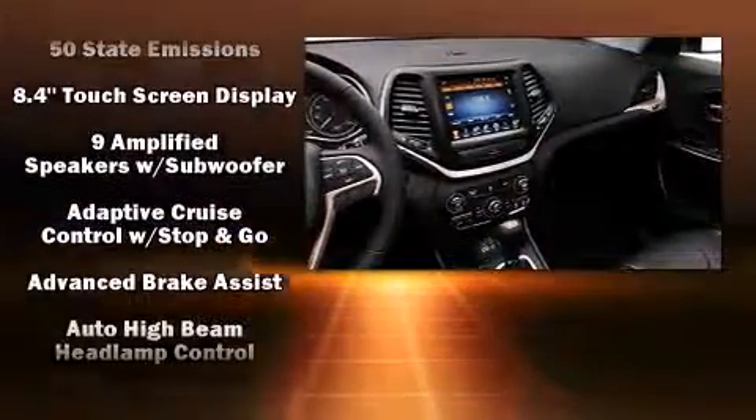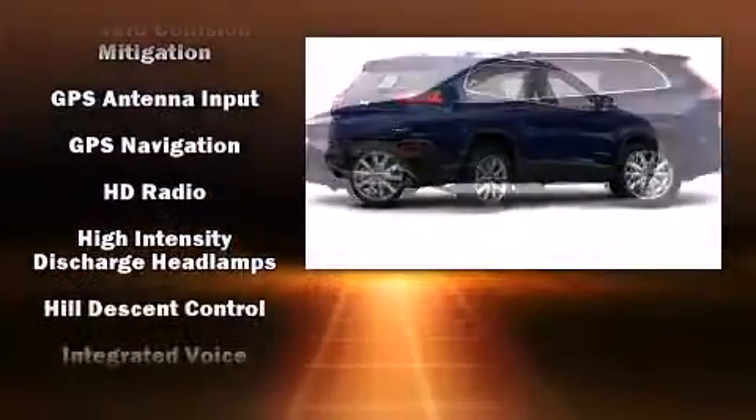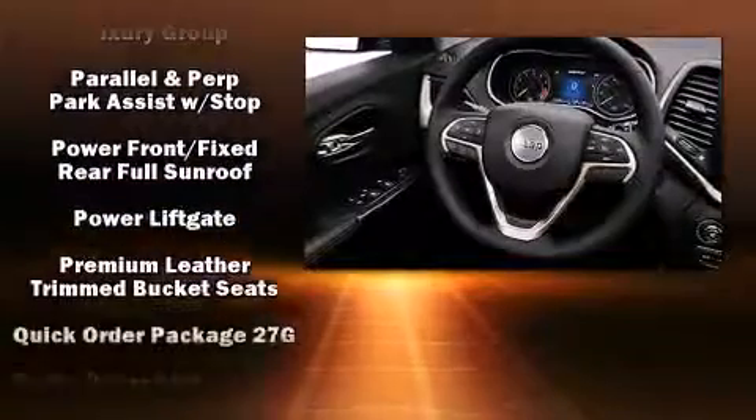Jeep also prioritized safety and security with features such as head curtain airbags, front and rear side impact airbags, traction control, anti-whiplash front head restraint, an emergency communication system, and four-wheel disc brakes with ABS.